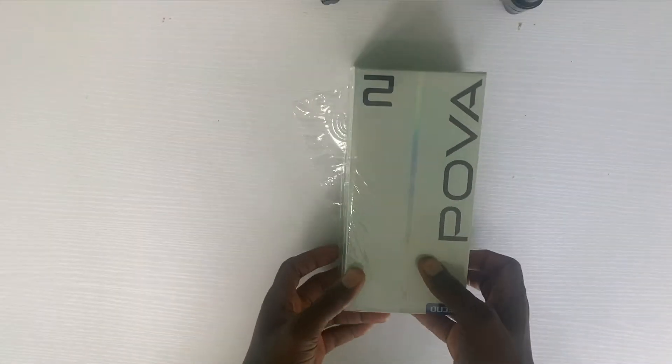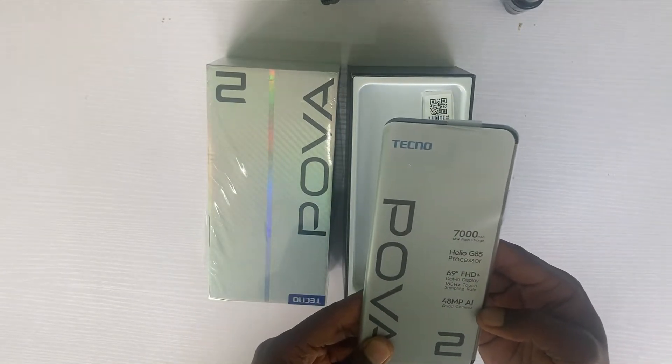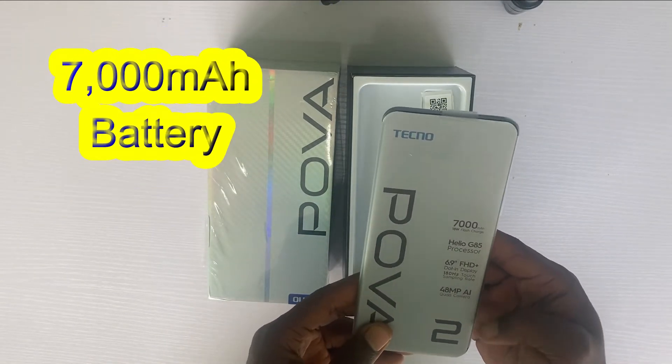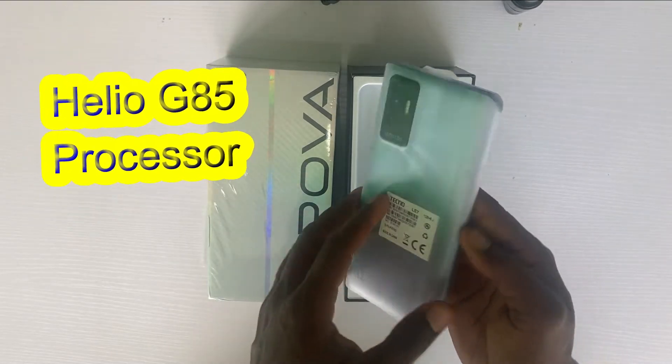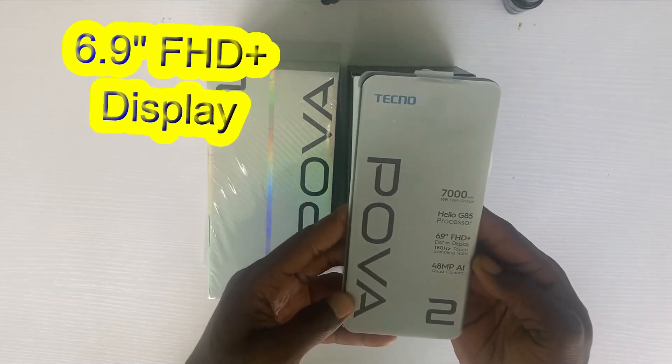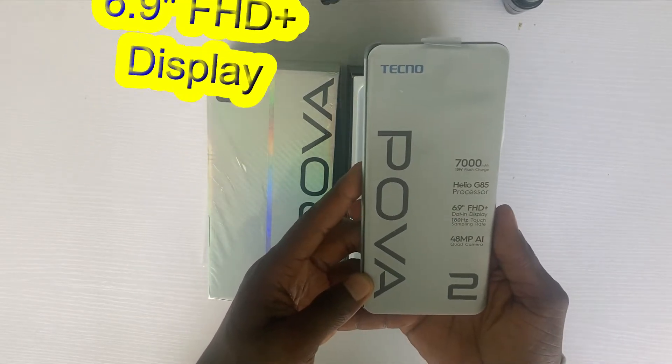Inside the box, you will see the phone with a quick specification card. The first spec highlights a 7,000 mAh battery with 18W flash charge and the Helio G85 processor.